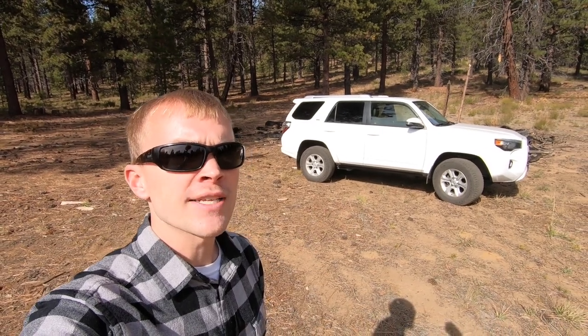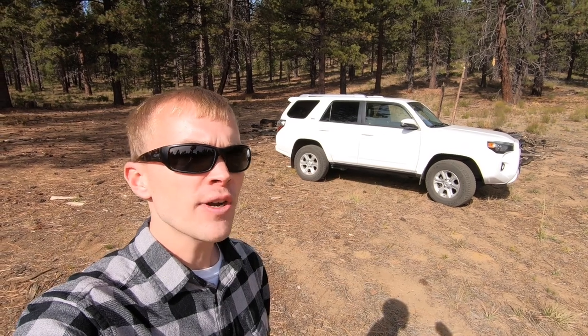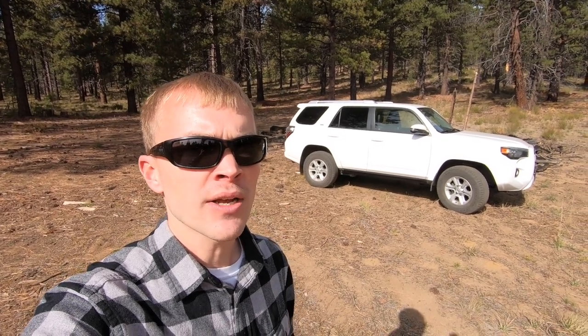This is my fifth-generation Toyota 4Runner SR5 Premium, which I recently picked up. If you're a subscriber on the channel, you've already seen several videos on the 4Runner, and you'll know that overall, I think it's one of the best SUVs out there within a very competitive SUV market.